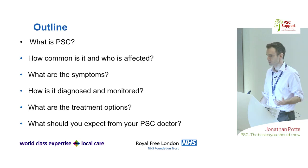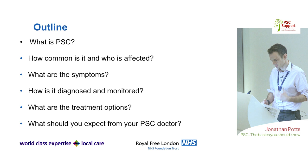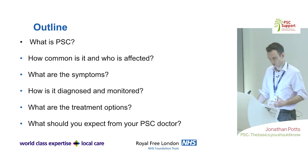I was given the remit of giving you the basics, so I'll try and go through what PSC is, how common it is and who's affected, what the common symptoms are and how we think about those as doctors, how it is diagnosed and monitored, and what the current treatment options are. You've got talks later in the day going through treatment options on the horizon, and I'll finish with a slide on what you should expect when you see your PSC doctor.